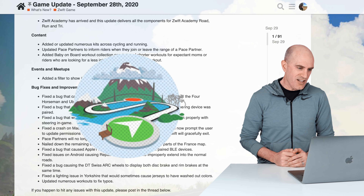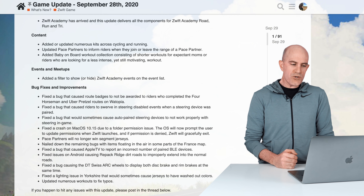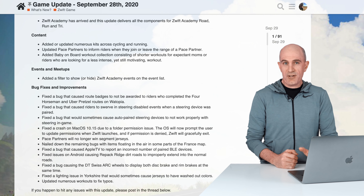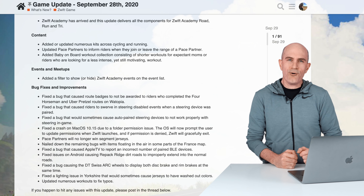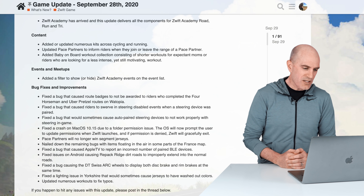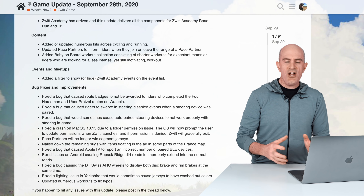Now onto bug fixes and improvements — everybody is jumping for joy. They fixed the bug that caused route badges not to be awarded for riders who completed the Four Horsemen and Uber Pretzel routes on Watopia. Patrick Tan has been the guinea pig for this — tested and confirmed that at least the Four Horsemen now works correctly for badge awarding.